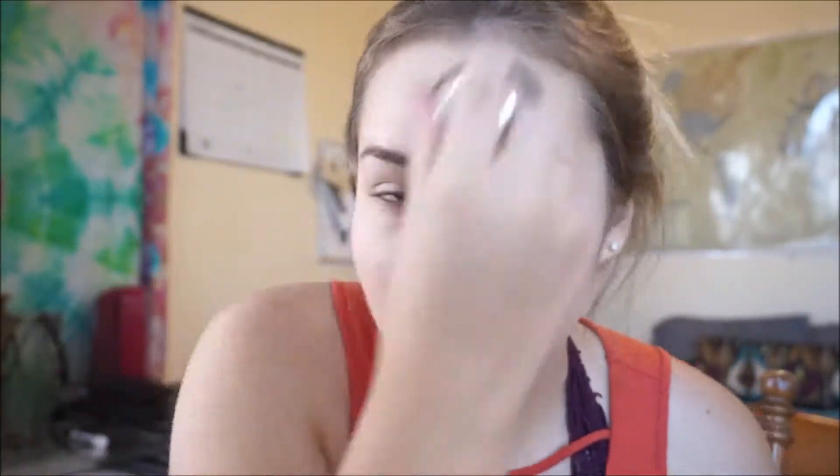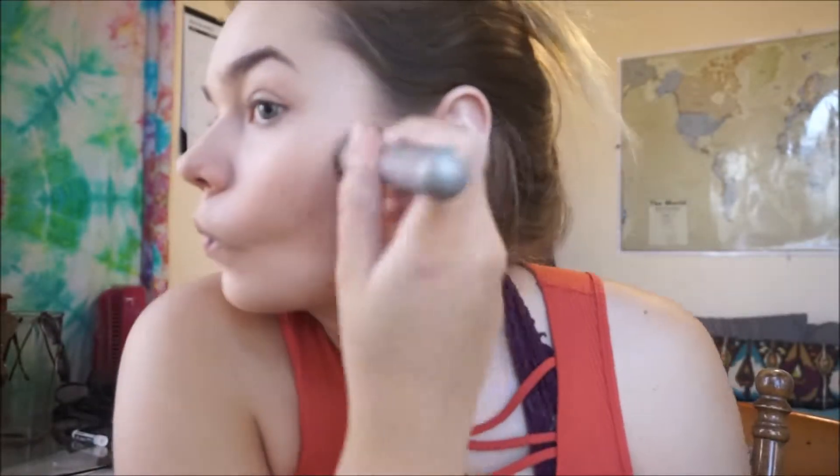Afterwards, I just use my contour, which I kind of put way too much of, as you can tell, but you just got to blend. The moral of the story is just continuously blending until it looks good. You just never want to stop blending — always just keep blending.